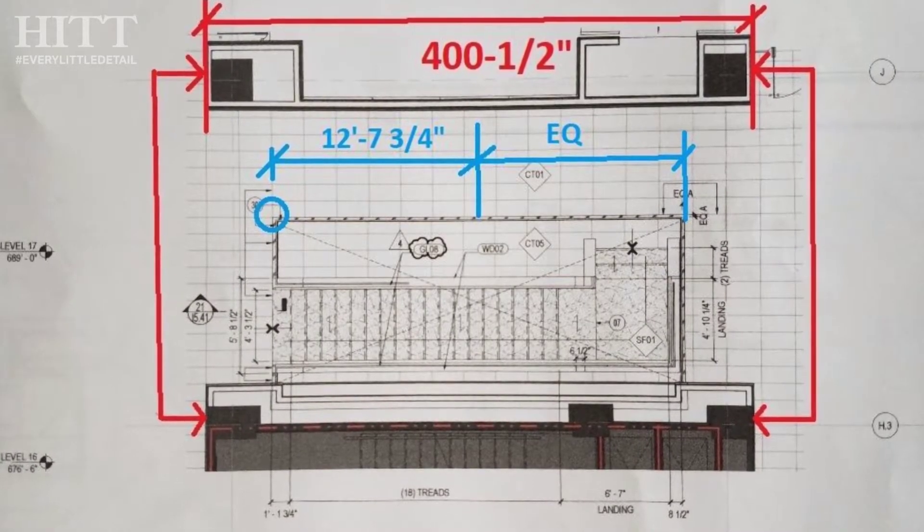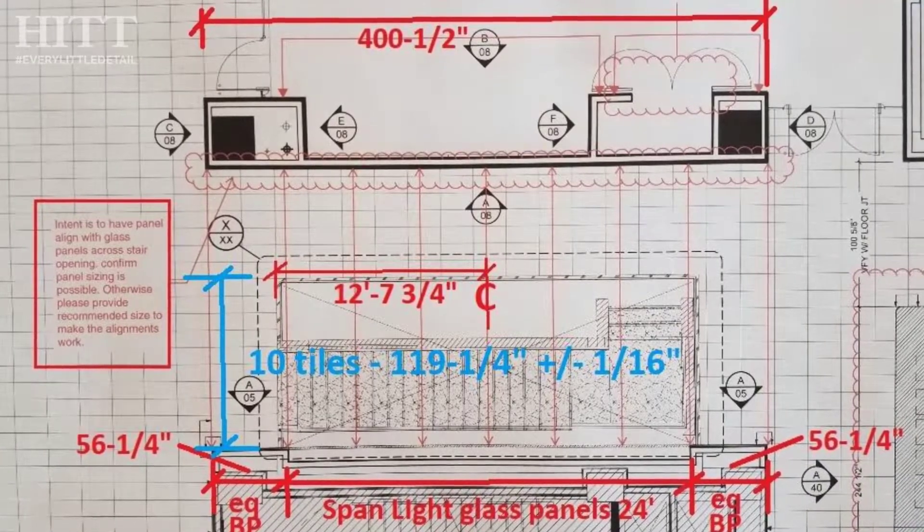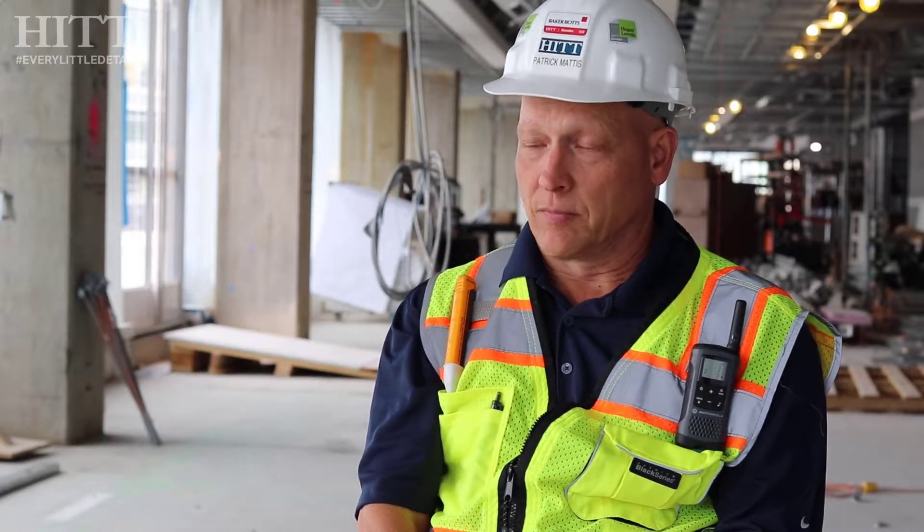It's not only walls that have to accommodate these grout joints — it's millwork, it's glass, it's stairs. A lot of different points, a lot of different trades all need to understand the design intent, especially if the drawings are missing details here and there.